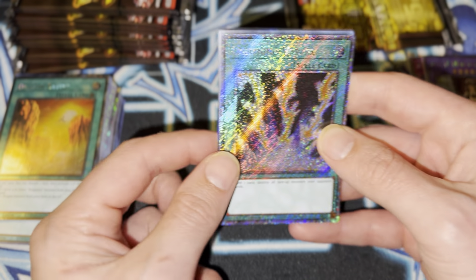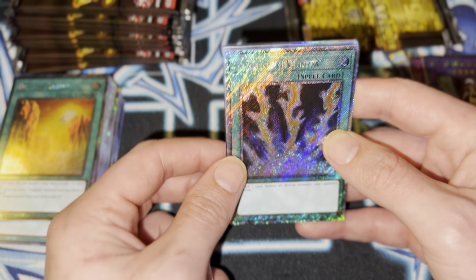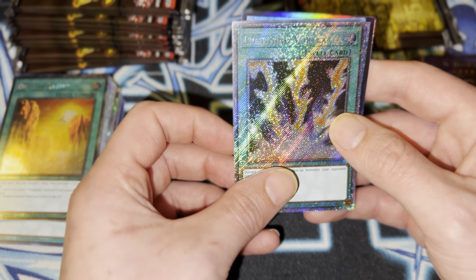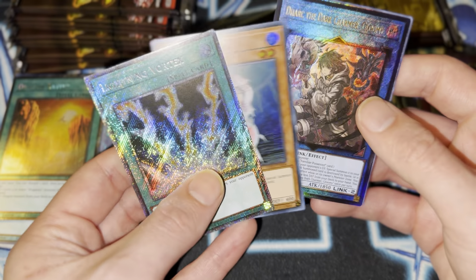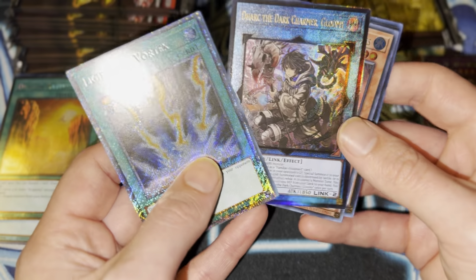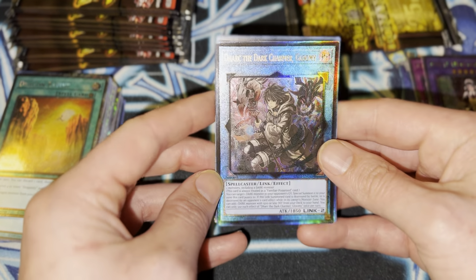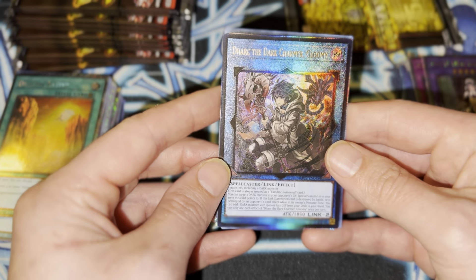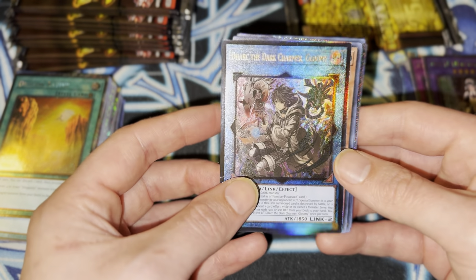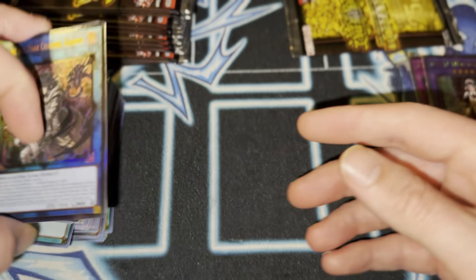Gotta say, I am a retro player — I came from back then — and this is really nice. Deep Sea Diva. The PUR Dark Charmer — that looks really good too. I'm not really huge on the PURs, but I know some people really like them. They do look nice in sleeves, and some PURs just look really, really nice.